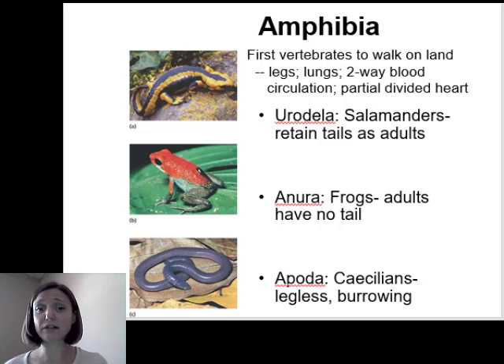The third group is the Apoda, meaning legless or without legs — the caecilians. I know they look like annelids or segmented worms, but they are truly amphibians. Similar to how snakes in the reptiles lost their legs, these have secondarily lost their limbs. They're pretty rare and tend to be burrowing species, living similarly to an earthworm, typically eating small invertebrates in the soil.